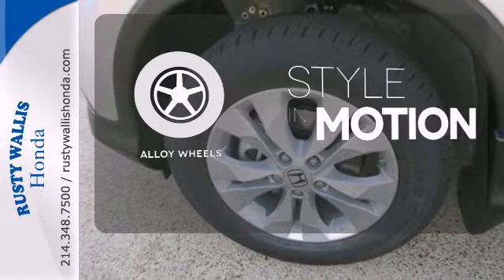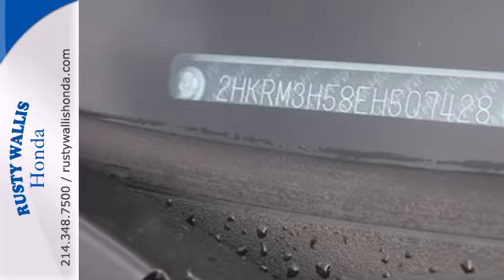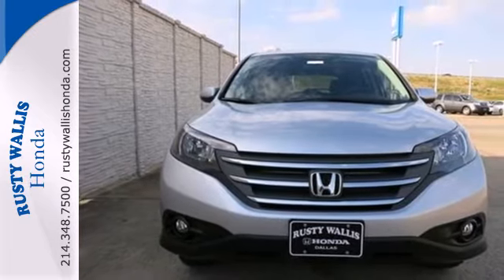The alloy wheels make this vehicle look sharp. This is the perfect alternative in a sea of bland small SUVs. Check it out today.